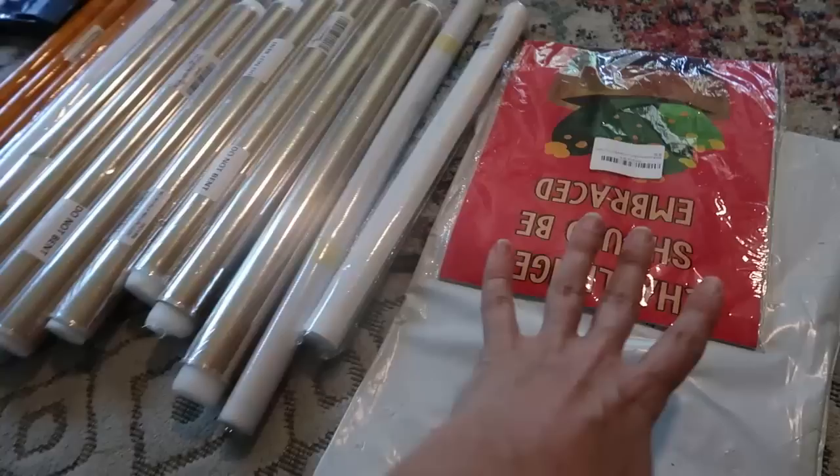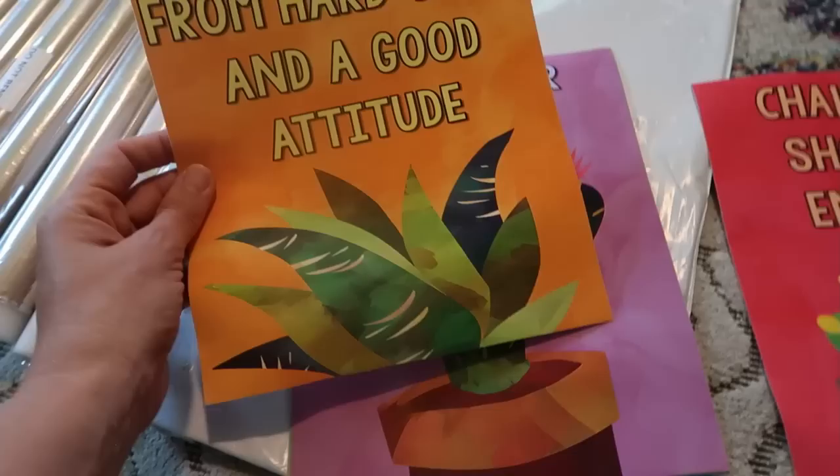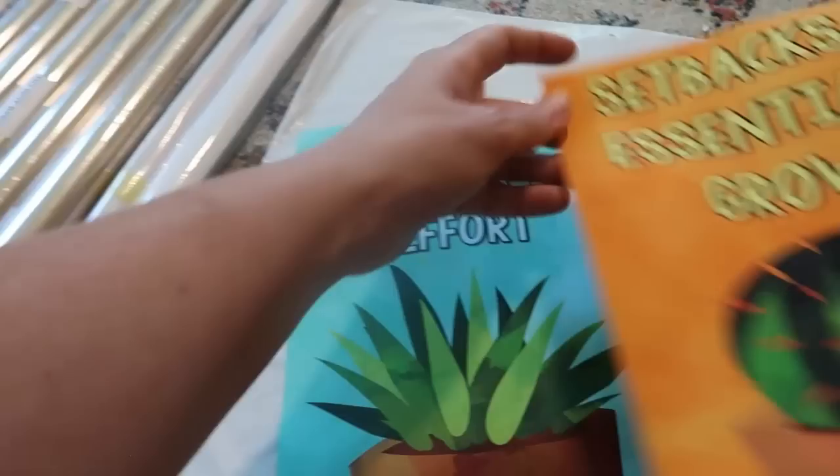I think everything you see here is artwork — these look to be little canvases. They are not framed but definitely frameable. 'Challenge should be embraced. Success stems from hard work and a good attitude. Never, ever give up.' These are great, I love these little cheering attitudes. 'Mistakes are great ways to learn. Setbacks are essential to growth. The key to mastery is effort.' These are awesome — and guys, they are painted or printed on canvas.